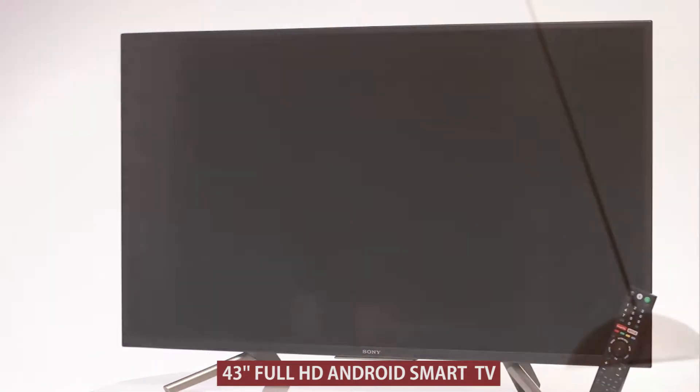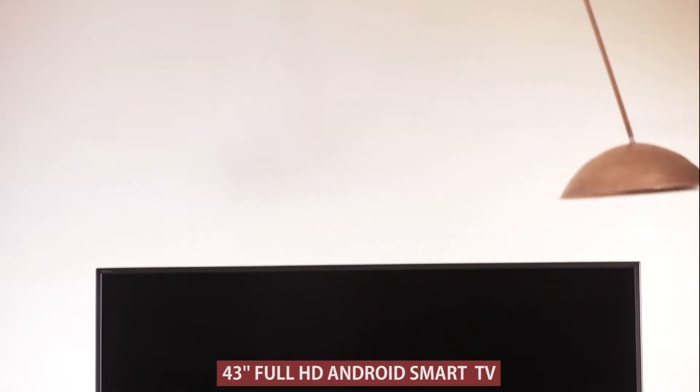Presenting the Sony W800F Full HD Android Smart TV. This Smart TV is your gateway to a smarter life with the power of an Android TV and a personal assistant.